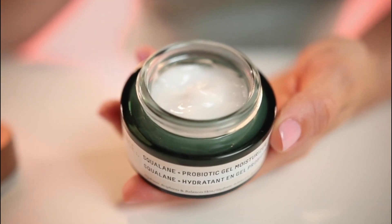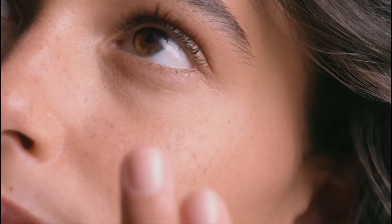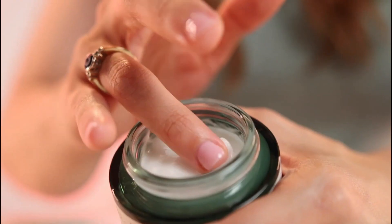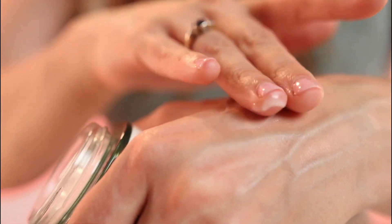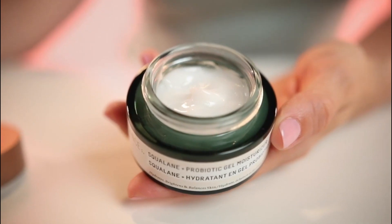Whether you think the concept is cool or gross, bacteria in skin care products are so beneficial for your skin, for the same reason that the bacteria in fermented foods like kombucha and kimchi are beneficial for your gut. In both scenarios, probiotics swoop in to balance, diversify, and propagate the good bacteria already present in your body while warding off the bad.